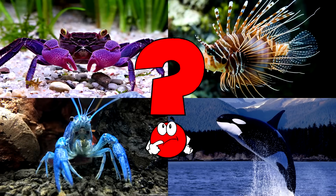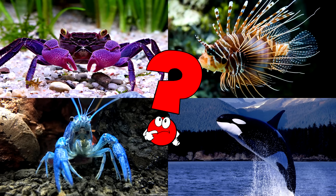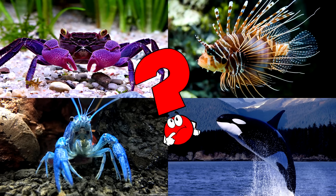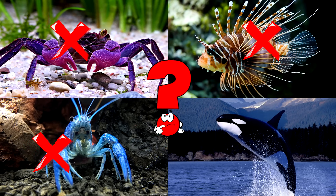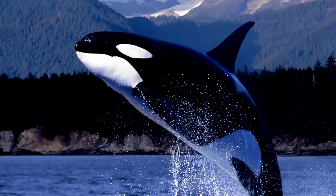Which picture shows the orca with its striking black and white pattern cruising through the ocean waters? Orcas are also called killer whales, though they're actually the largest members of the dolphin family. You got it right! Well done!